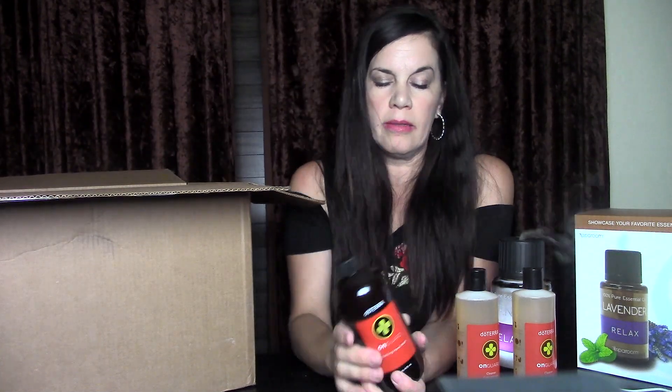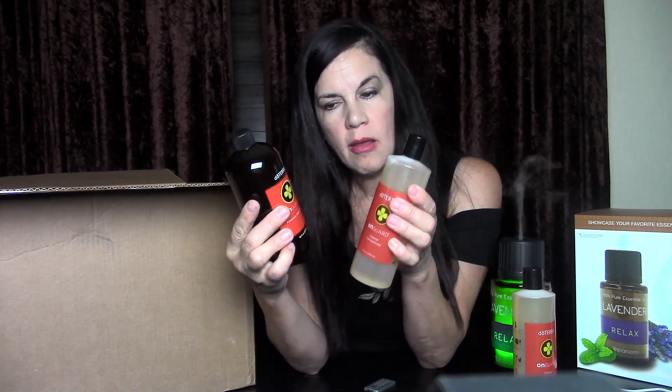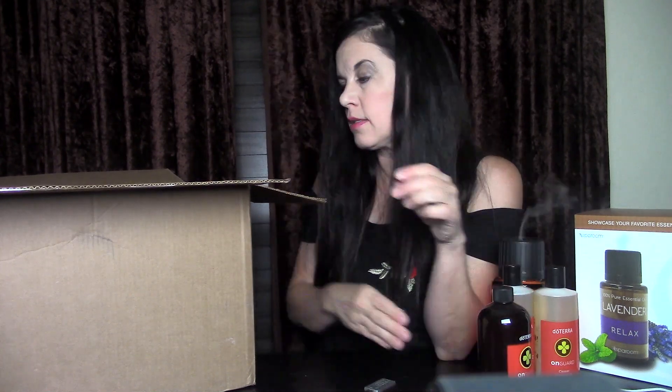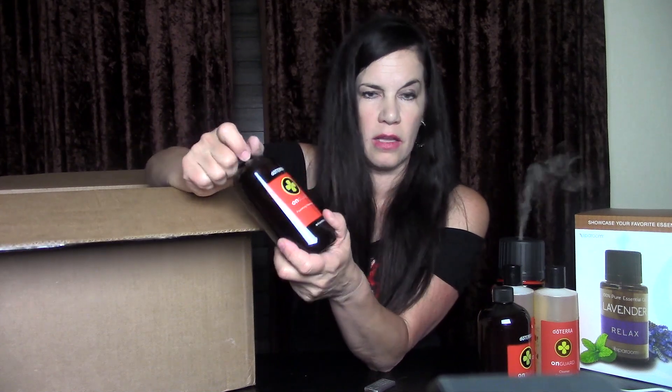She also got the On Guard foaming hand soap — the same blend as the concentrated cleaner but in hand soap form with a pump dispenser. She keeps it at all her sinks and prefers natural hand soap over antibacterial soaps to avoid chemicals on her hands. She got two of those. Then she got the bone nutrient supplement — primarily for women but men can use it too — minerals that help maintain healthy bone health.